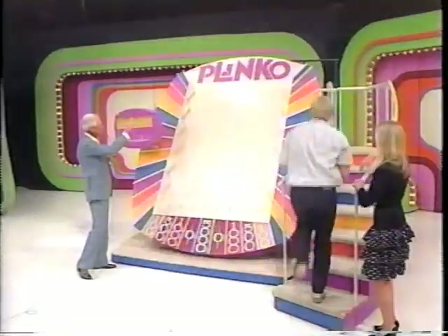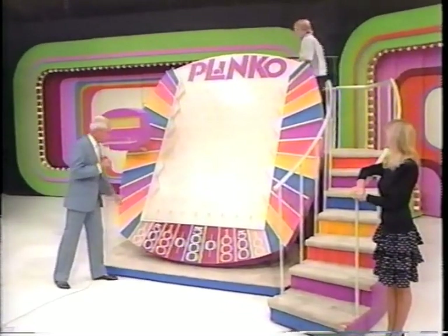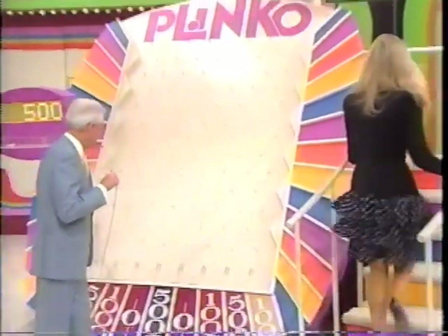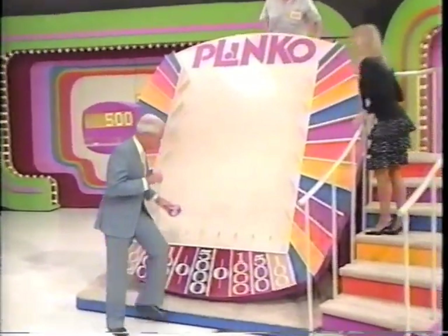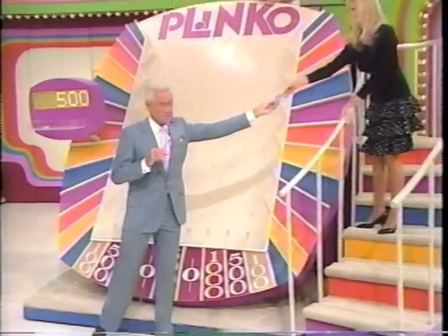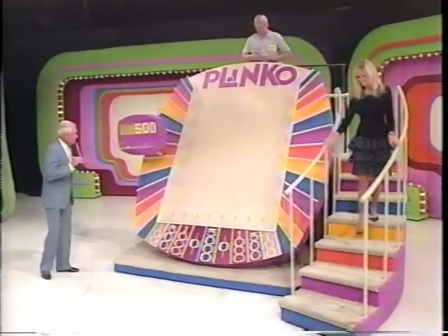Go up the steps, right in the middle of the Plinko board. You look down here — I'll show you what I could have done. It was stuck right here. When they get hung up there, we always give them the chip and they do it again. Here he goes — chip number two — still has $500.